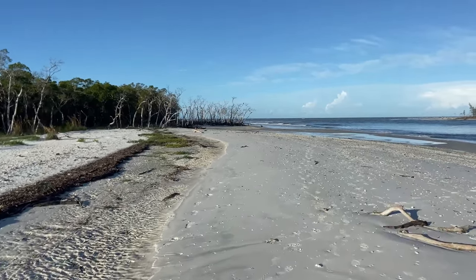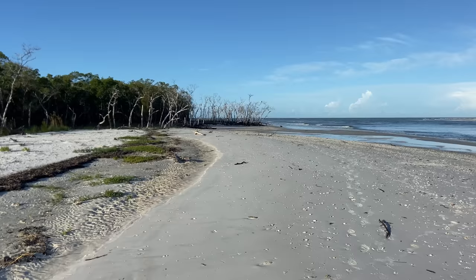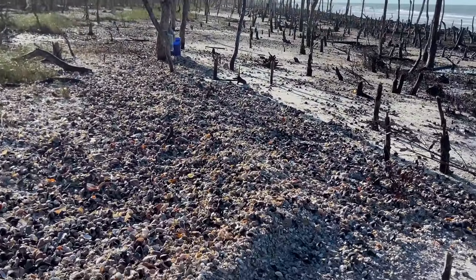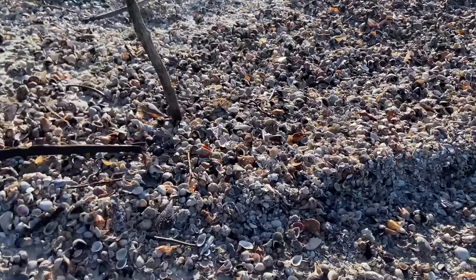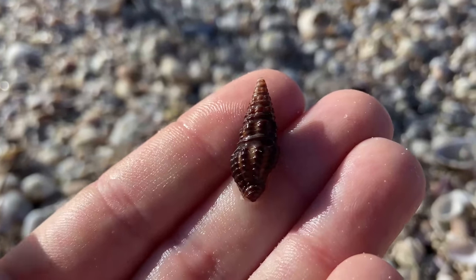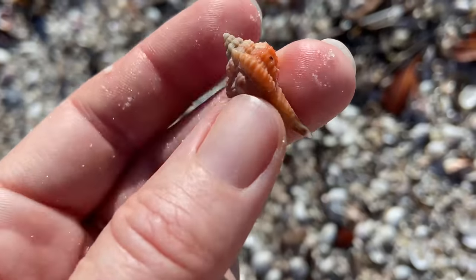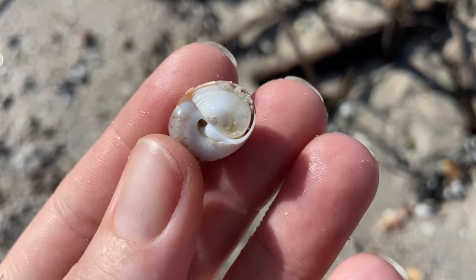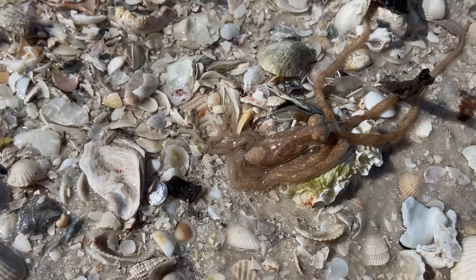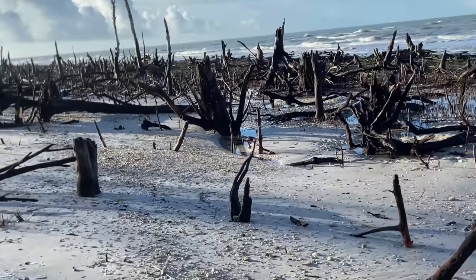Hi there beach friends. We have so many fantastic things to talk about today. First, let's talk about timing. I had this shelling trip booked for over a week and Hurricane Nicole decided to hit the East Coast the day before. So there's going to be all sorts of fantastic piles of shells for us to go through, and we are definitely going to admire quite a few really fantastic treasures.